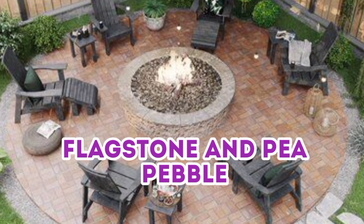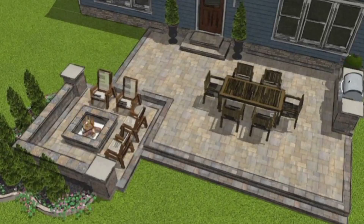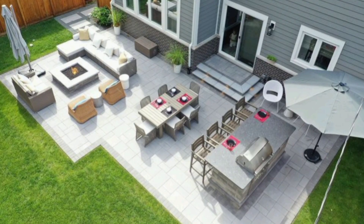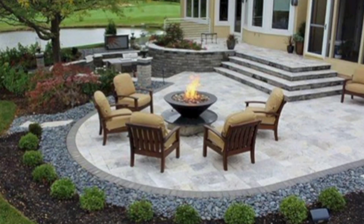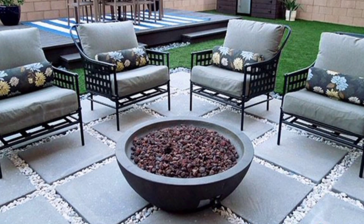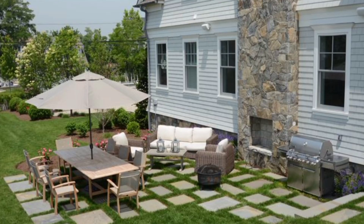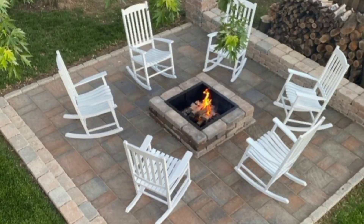Number 1: Flagstone and Pea Pebble. This patio features cheap pea pebbles, which are mixed with a few expensive flagstones to generate a natural appearance. This patio design adds more attraction to your outdoor space. Number 2: Brick and Grass. This is a low-budget outdoor patio design that incorporates actual brick along with grass in the middle.